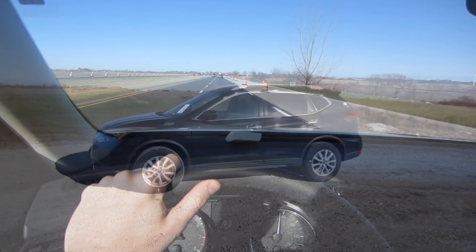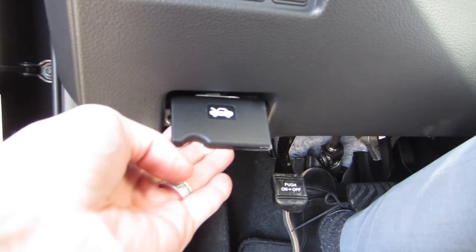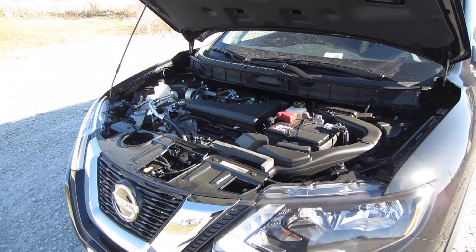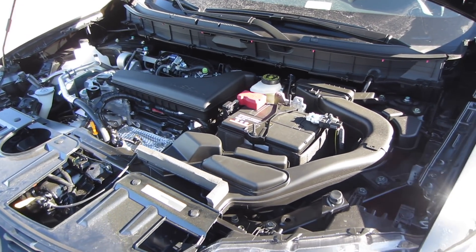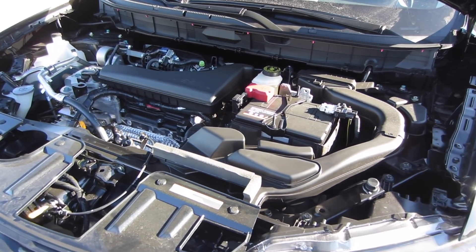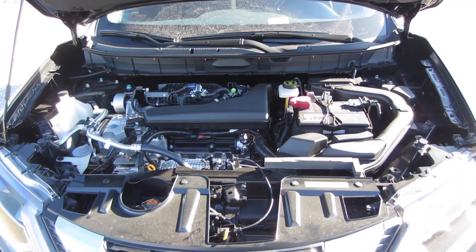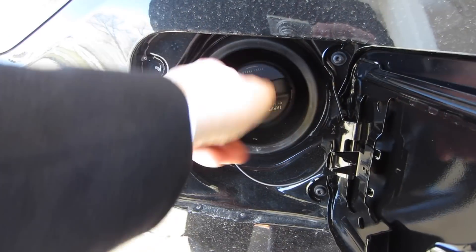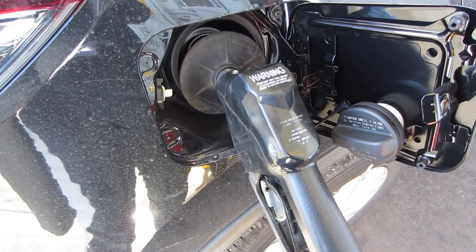Let's jump back into the 2018 Nissan Rogue SV and pop that hood. This Nissan Rogue comes with a 2.5-liter, 16-valve, four-cylinder engine with Nissan's continuously variable-speed automatic transmission. It kicks out about 140 horsepower, and you get decent fuel economy: 26 miles per gallon in the city, 33 miles per gallon on the highway, with a 14.5-gallon tank.